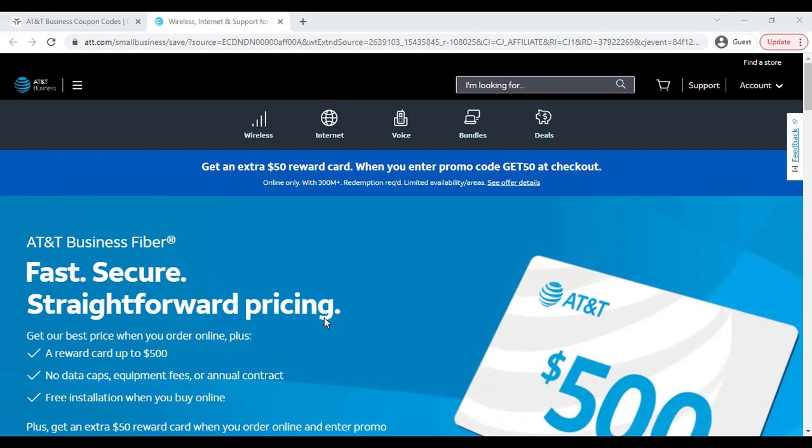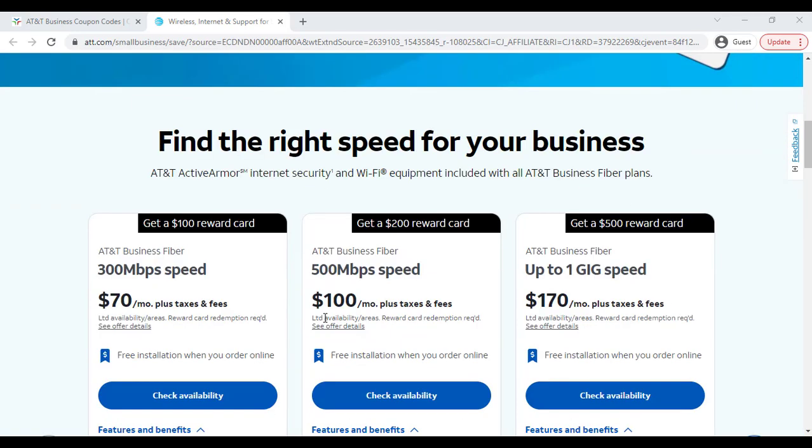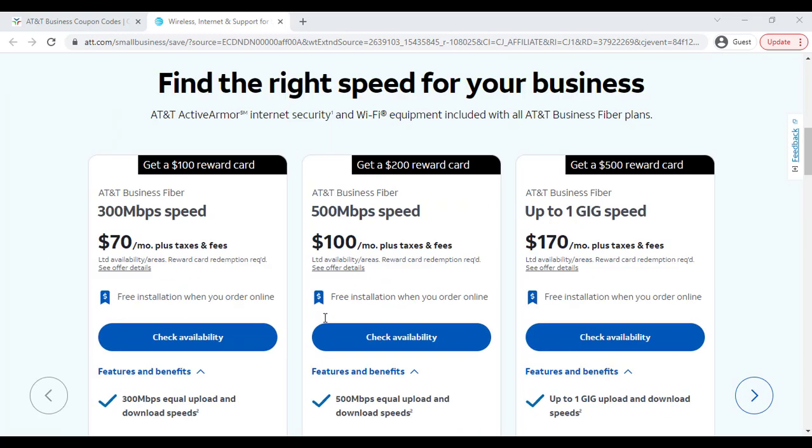Hey, what's going on — I hope you are doing well. In this video I'm going to show you AT&T Business's latest coupon discounts and how you can get 12-month updated discount coupons that will help you save money and get the best speed business plan and Mbps.